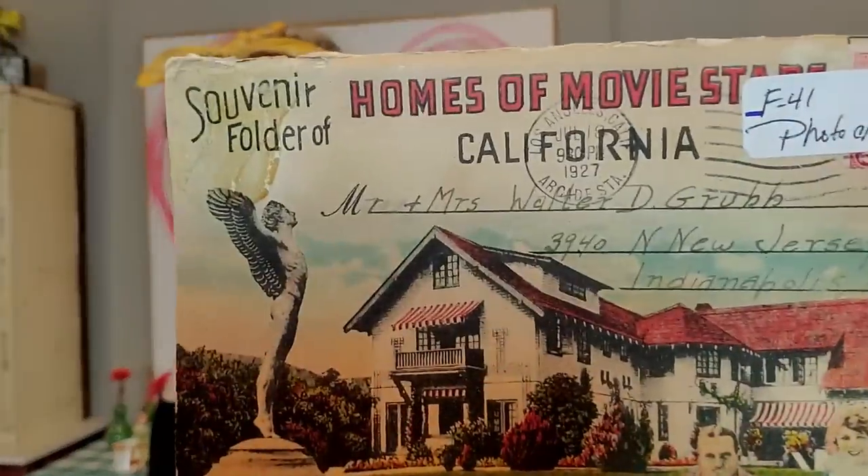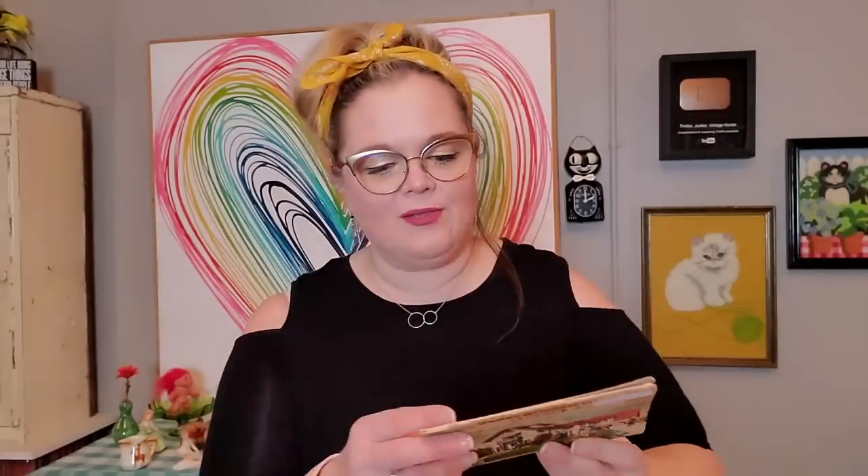I'm not going to show every single one of them because we will be here for quite a while. The majority of them are like booklet types, and I'll be very careful to take all the price stickers off the paper. This one was $3, which is more than I typically would pay, but I love the theme. It says Souvenir Folder — Homes of Movie Stars in California. It has a 1927 postmark, and I've been watching a travel vlogger and YouTuber called Days with Jordan the Lion who talks about old Hollywood.